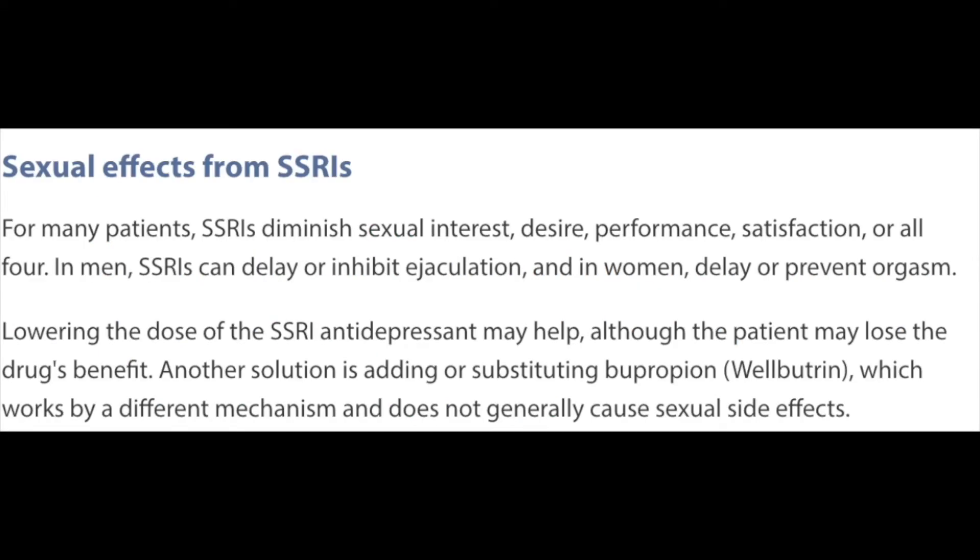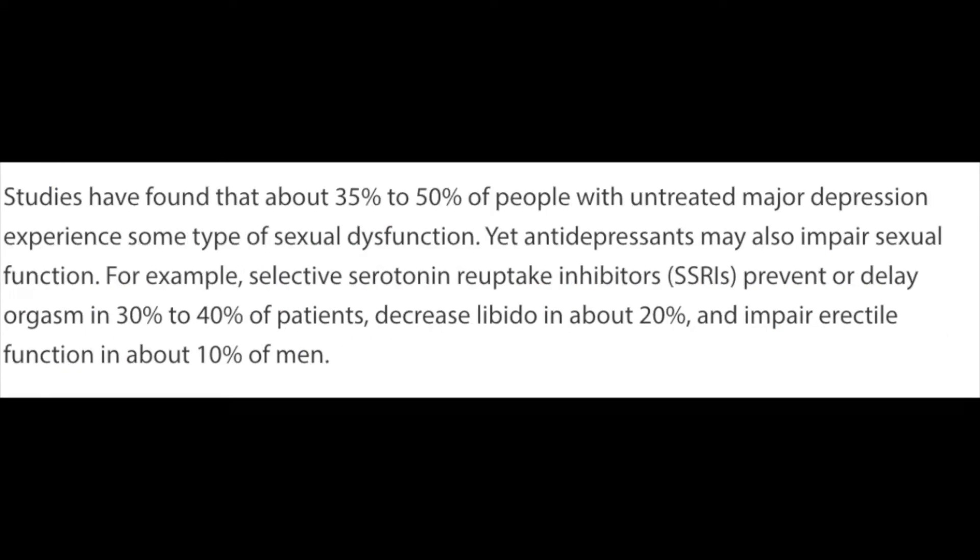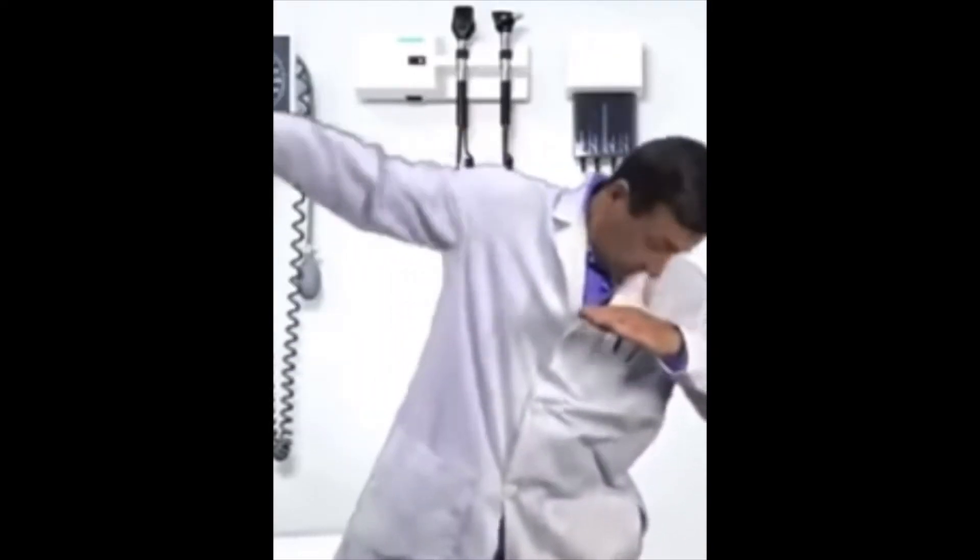A side effect often associated with Lexapro is sexual dysfunction. While many will say you can't come on Lexapro, the experience can vary from no sexual dysfunction to delayed ejaculation to complete inability to orgasm. If sexual stimulation is a large factor in your life, speaking with a counselor or doctor to weigh the costs and benefits of Lexapro is a good idea.